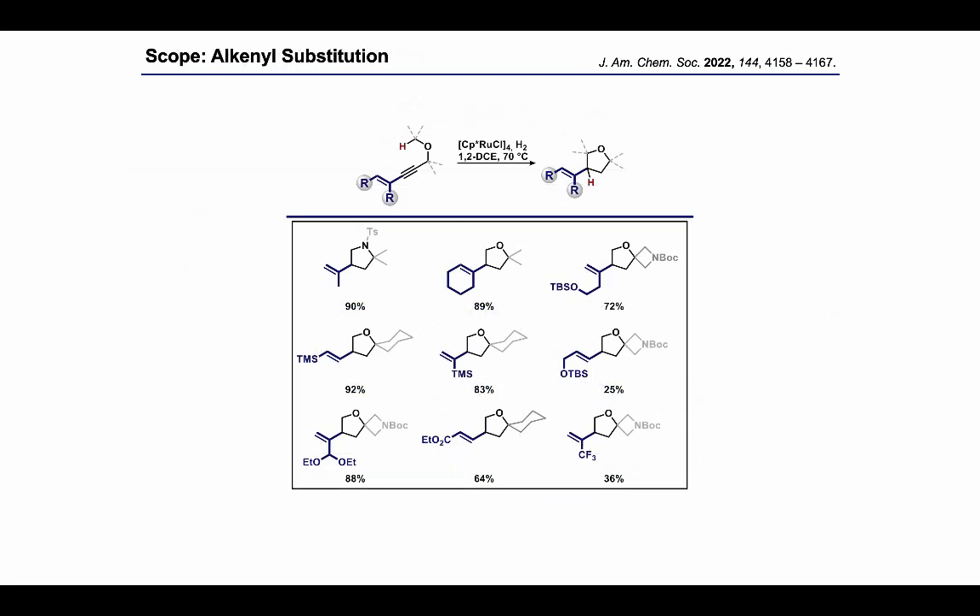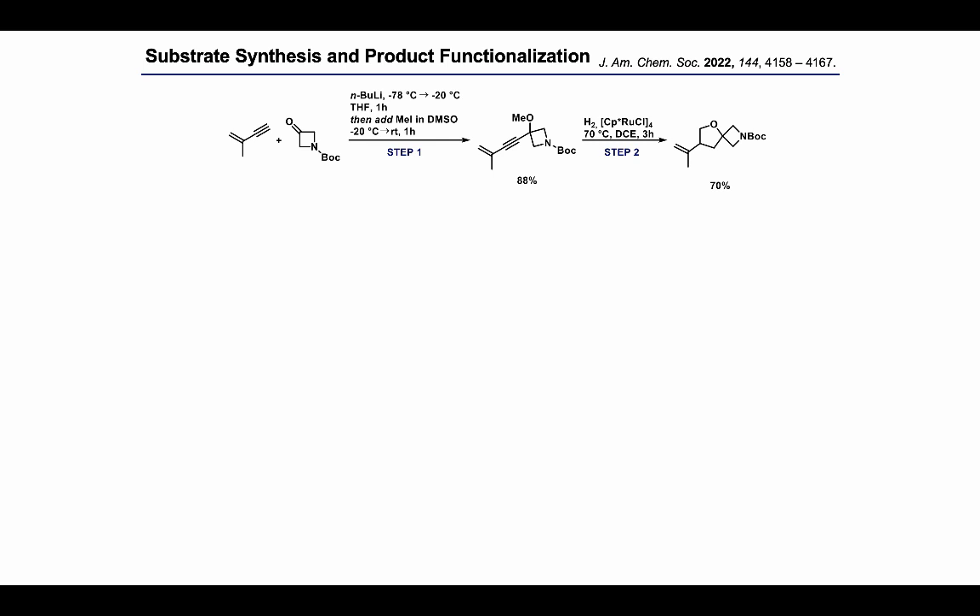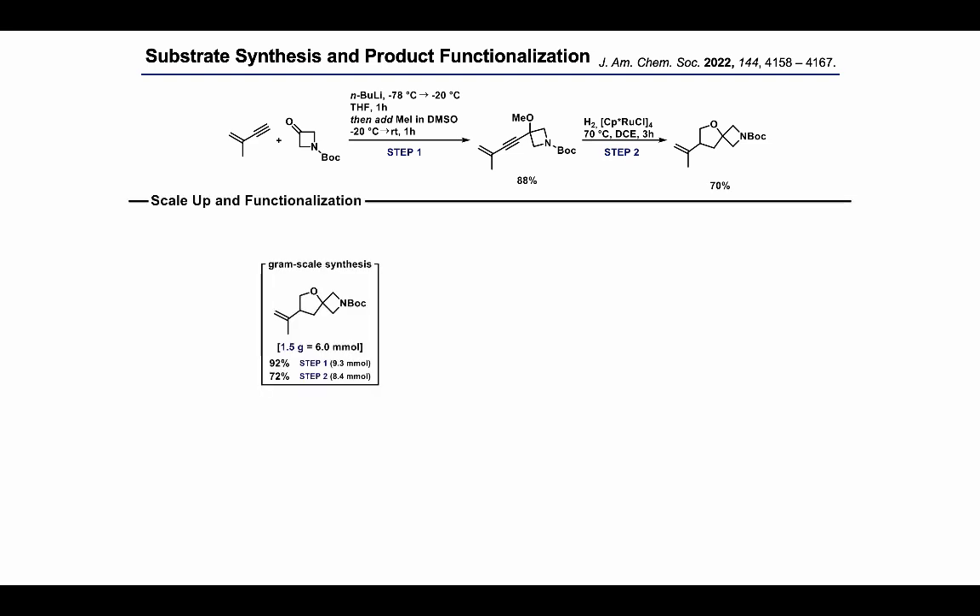Looking at the alkene substitution, we could use terminal, internal, or cyclic olefins, as well as vinyl silanes, protected allylic or homoallylic alcohols, and easily functionalizable allylic acetal or ester groups. The high yield of one particular product demonstrates the quite mild and neutral reaction conditions. The typical procedure to prepare spirocyclic products starts with a straightforward substrate synthesis in which lithiated enyne is added into a ketone of choice, and then the alkoxide is trapped with methyl iodide in the same pot to yield the substrate in good yield. Cyclization to the spiro-THF is then done in this overall two-step sequence, and hydrogenation reactions generally scale reasonably well — we could obtain more than a gram in essentially the same yield over those two steps.